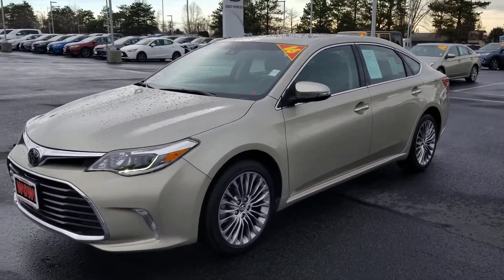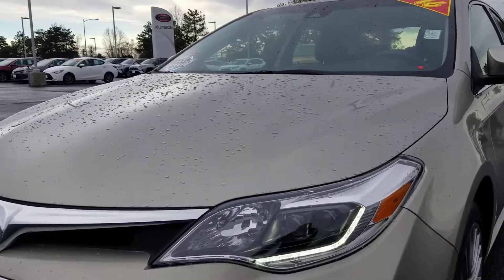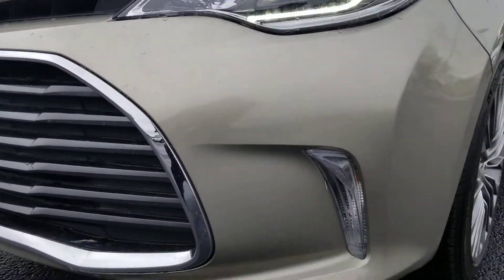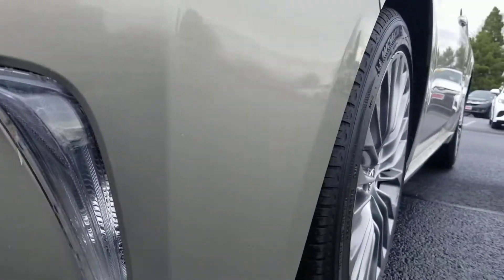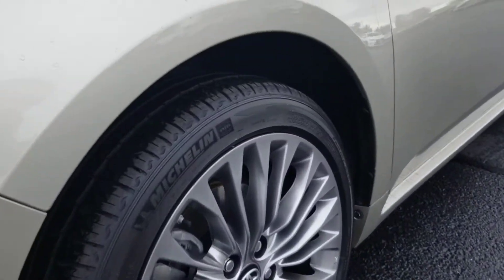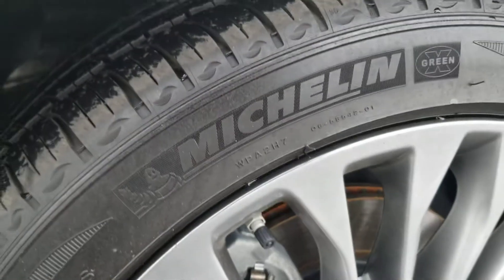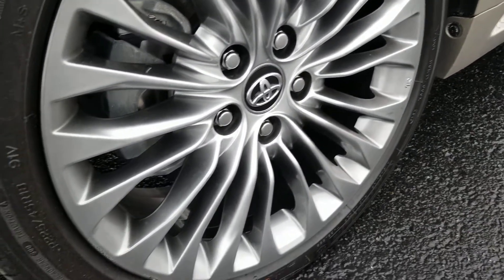It's a V6 in there. The radar is hiding right up there behind the Toyota emblem. Just a little evidence of the fact that the vehicle was used — the wheel's perfect. Tires are in really good shape too; it's got the Michelins on there, the Primacy MXM4.